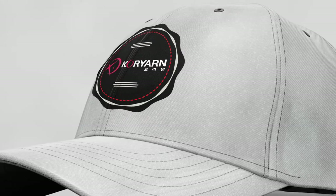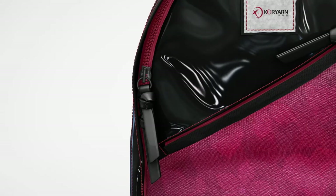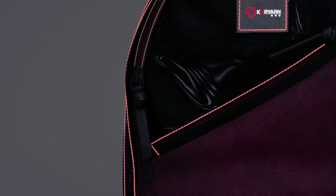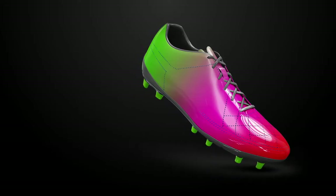Various Usage: Core Yarns leads the new market by developing sewing threads and embroidery threads that overcame the physical limitations of reflective threads, applying them on hats, shoes, and bags.